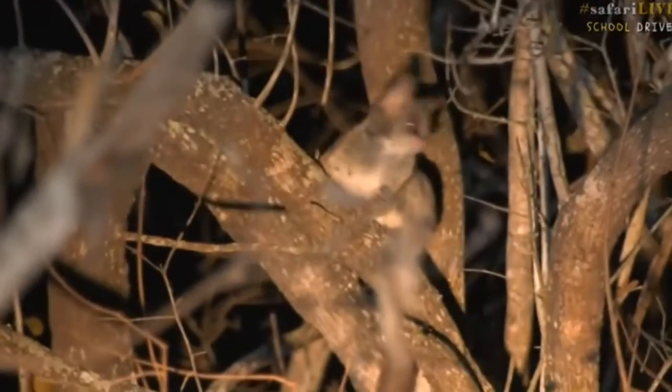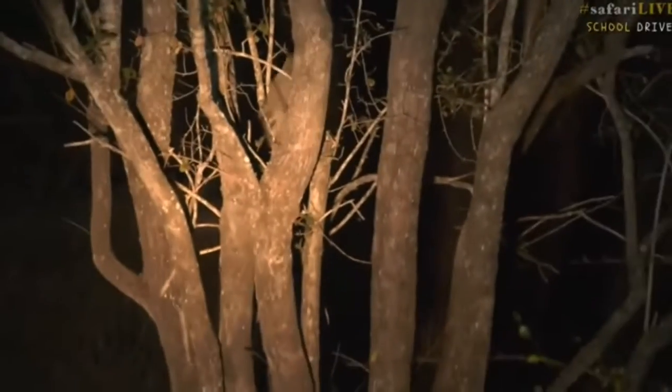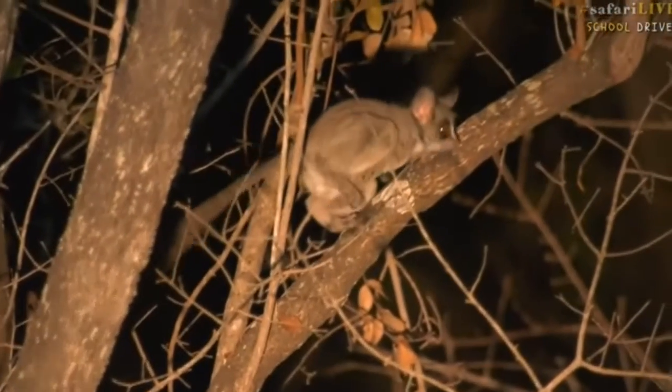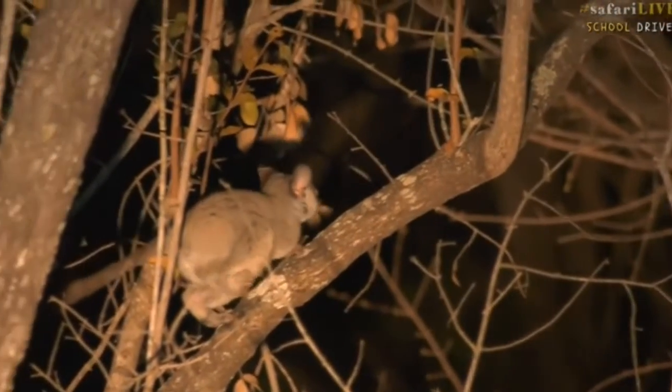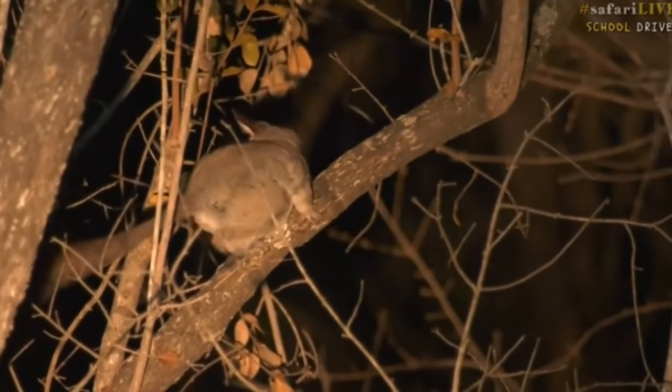This is a little nocturnal primate — basically like a little monkey that comes out at night. Watch how fast they move; they've got almost spring-loaded legs and they jump all over the place. It's going to jump to another tree — there we go — using these strong legs to jump to the next tree. The reason they jump from tree to tree is because they're looking for food. These guys eat both insects as well as plant material.